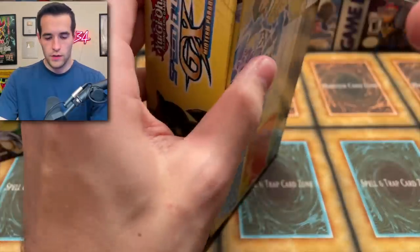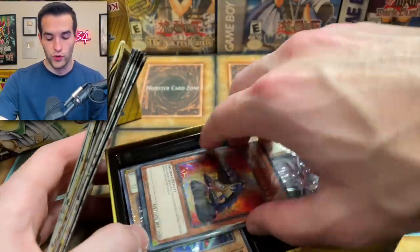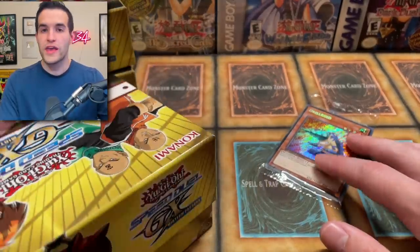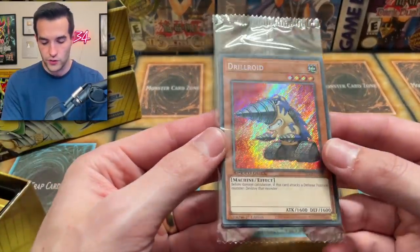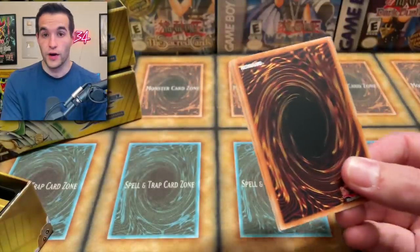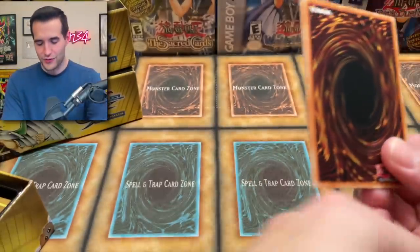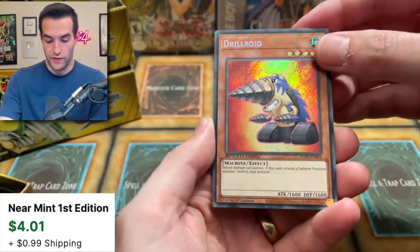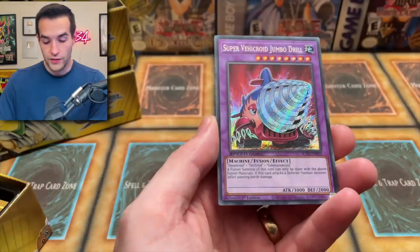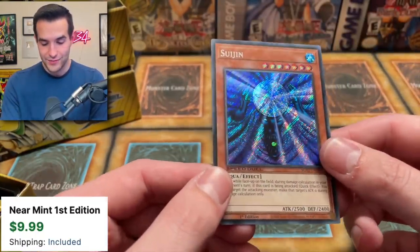Halfway through our Secret Rares — we have a nice Drillroid, which is actually a pretty cool card with an okay effect. I think normally it's a common since it's a GX card and I don't think it had a rare print. The Secret Rare version looks so good. Sanga every single pack — we don't need a million of you. The Vehicroid Jumbo Drill again, and Suijin looks great. Blue Secret Rares look amazing.